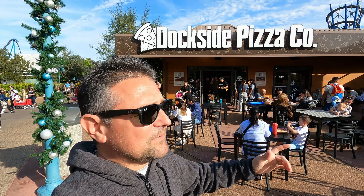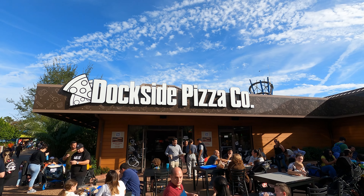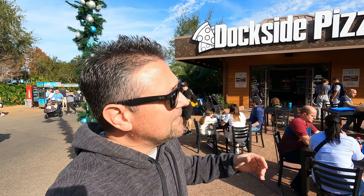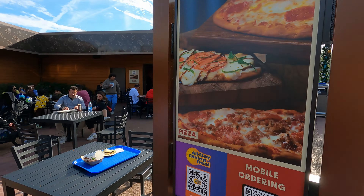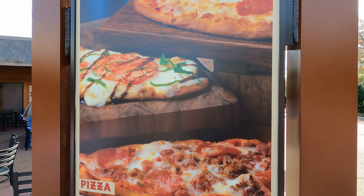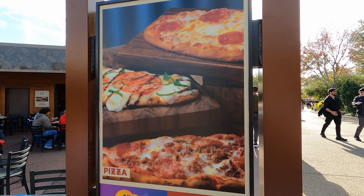Here we are, guys. As I said as we walked in, this is new here — past several weeks open. Dockside Pizza Company. On Meddling World we love to do pizza reviews. Now it is a theme park, so we're not expecting to be blown out of the water by it — no pun intended, we are at SeaWorld. But some of these pictures look pretty good. Looks like we've got some sausage and pepperoni, one that looks like a margherita maybe, and that's a pepperoni. Let's find out how good this pizza is.